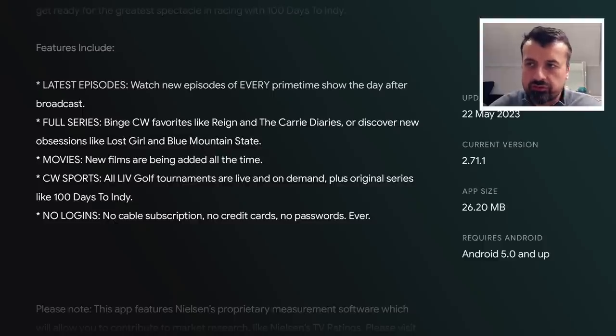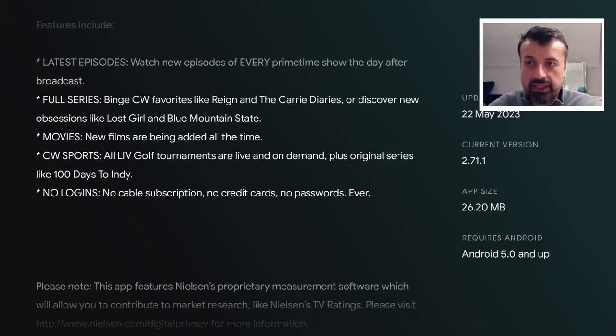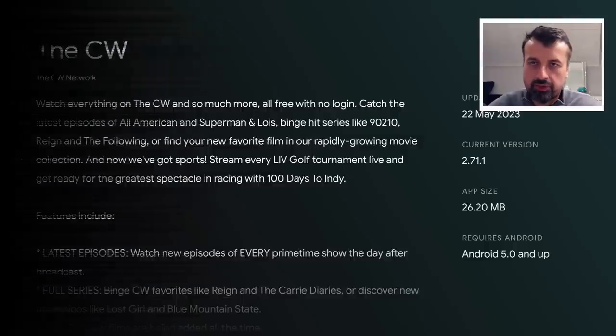We can see they have movies, they've got some full series, lots of different things without requiring any kind of login or subscription. Now, before I open the application, as I'm based in the UK, I just have to activate my USA IP address. I've done that now. Let me open the application for the first time.